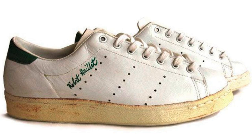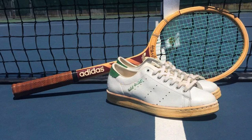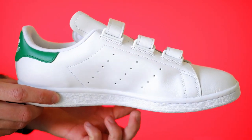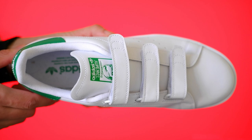The Adidas Stan Smith stands as a timeless icon in the world of sneakers, named after the legendary tennis player Stan Smith. This classic shoe has etched its place in fashion history. Let's delve into the brief yet rich history of the Adidas Stan Smith.